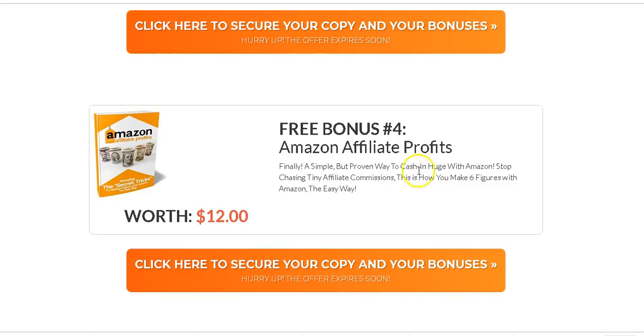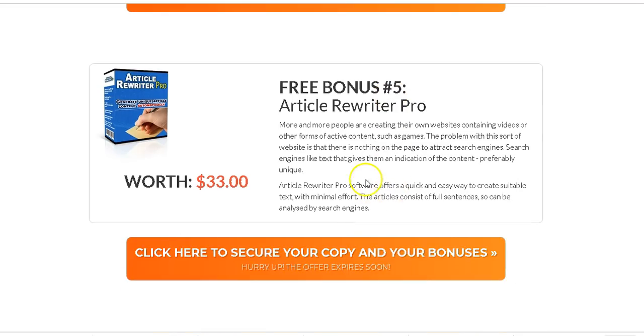Another bonus is Amazon Affiliate Profits — this shows you how to make affiliate commissions by selling Amazon products. Amazon is the biggest e-commerce site and lots of people trust it. You can sell Amazon products on your websites, using the Rank Flux plugin to rank on the first page of Google and sell those products.